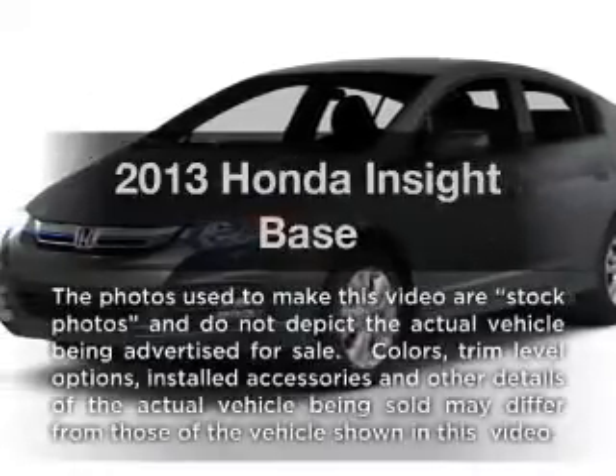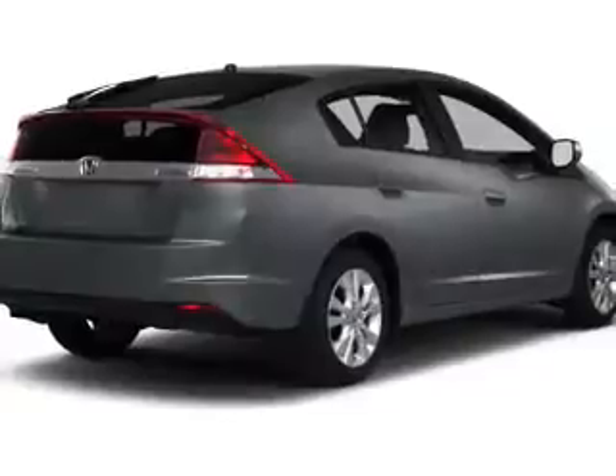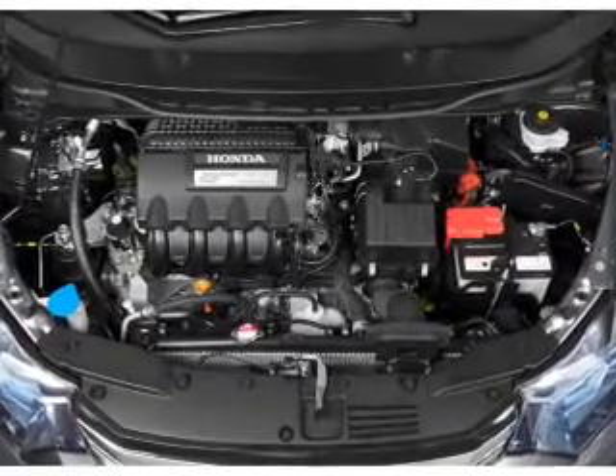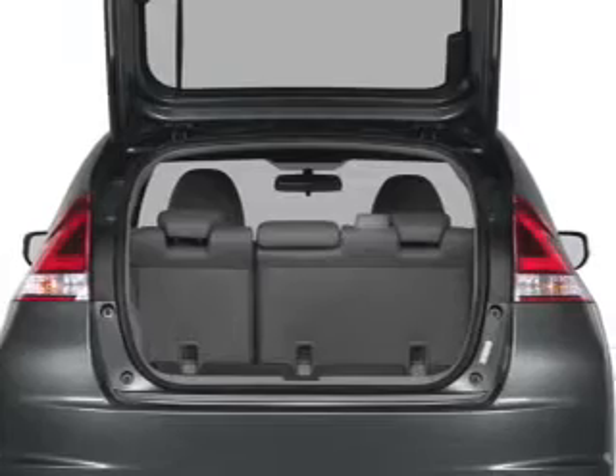Introducing the 2013 Honda Insight. If you're looking for an automobile with great attributes, look no further. With an efficient four-cylinder engine, the powertrain includes front wheel drive, driven by an automatic transmission. The anti-lock braking system will help deliver you safely to your destination.